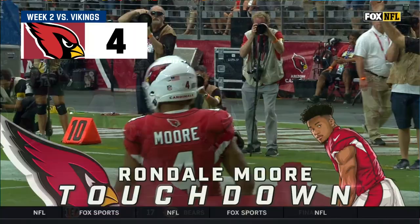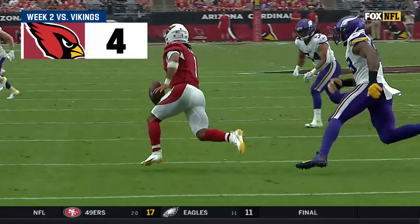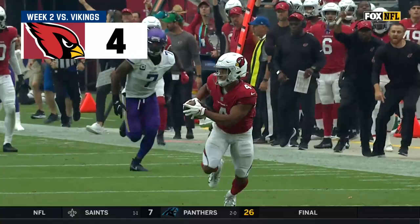Wow! Yeah, he bought time! Doing what he does best, creating that extra second. Vikings getting lost in coverage — can't leave Rondell Moore deep like that.